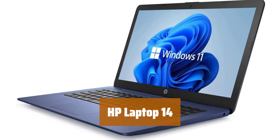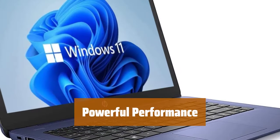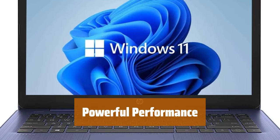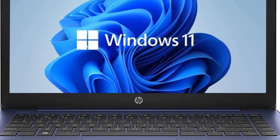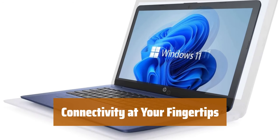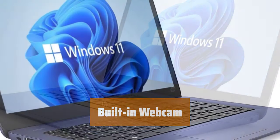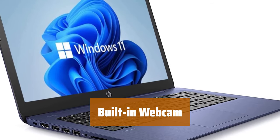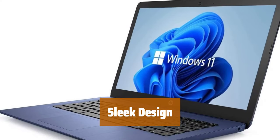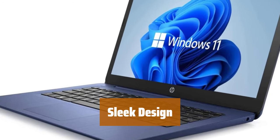Number 2. Experience vivid visuals on a 14-inch BrightView screen, perfect for streaming movies or working on projects. With an Intel Celeron dual-core processor, multitasking is a breeze. Boosted by 4GB RAM and a 64GB SSD, speed and efficiency are guaranteed. Stay connected with 3 USB ports, an SD card reader, and Bluetooth capability. Enjoy fast Wi-Fi with 802.11abgnac technology. The HP Laptop 14 comes equipped with a webcam and microphone for all your video call needs. With a stylish Dale Blue finish, this laptop is not only powerful but also aesthetically pleasing. Upgrade to Windows 11 for the latest features.